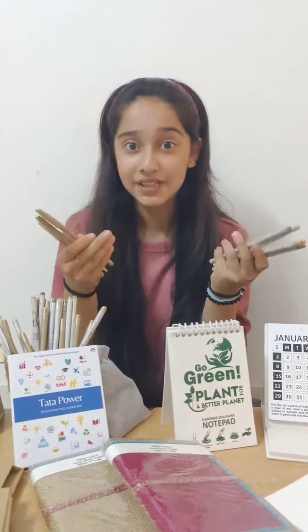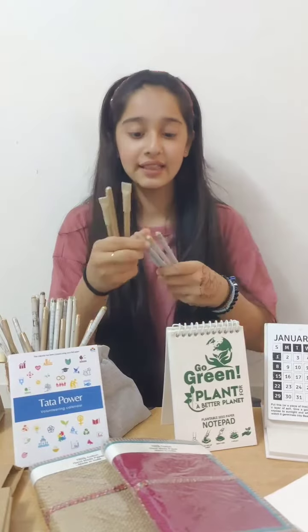If you are a stationery lover, you can't miss the products I'm going to show you. This is an eco-friendly brand which makes pens and pencils from recycled paper, and the main point is that they give seeds of tomato, chilli, coriander, and fenugreek which you can sow in the soil after using these pens and pencils.